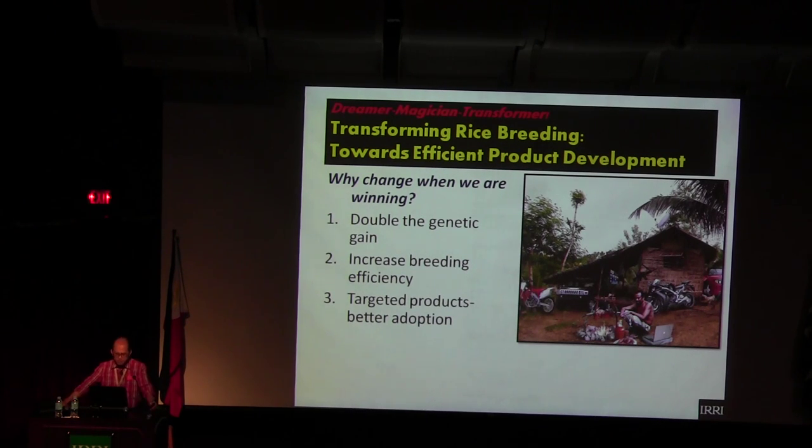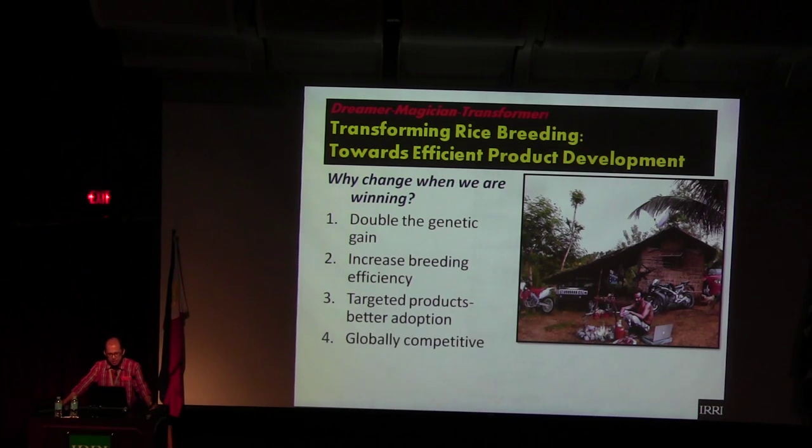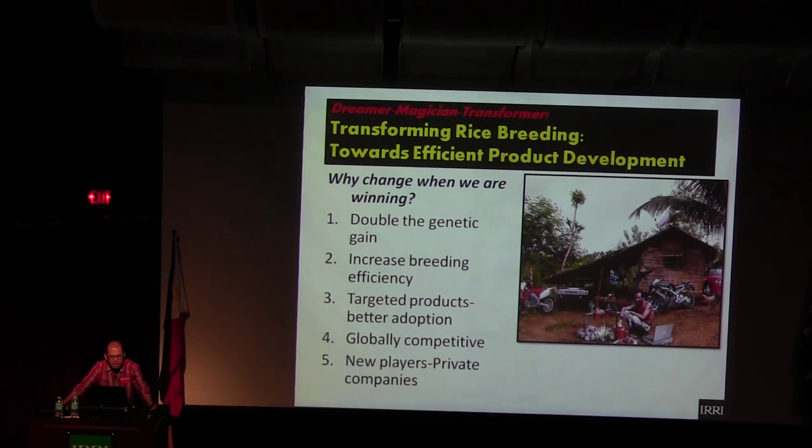We know what the market wants by region and we give them what they want — demand-driven, not supply-driven. We need better adaptation because we have many varieties but less adaptation. We have new players — private companies. So we are not building walls at PBGB or IRRI; we are building doors so we can deal with private companies. That's why we are transforming the rice breeding program.